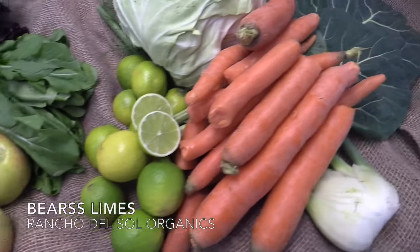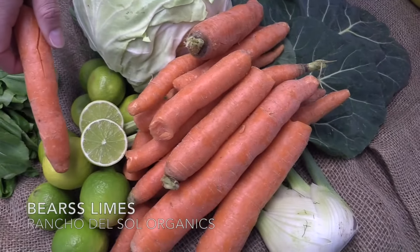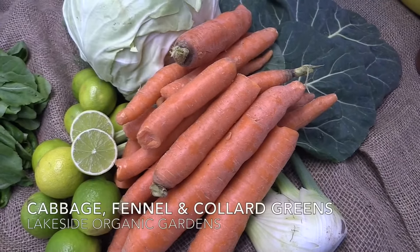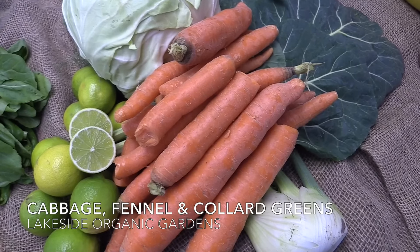In your juicing bag you'll be getting bear slimes from Rancho Del Sol, carrots from Earthbound Farms, and cabbage, fennel, and collard greens from Lakeside Organic Gardens.